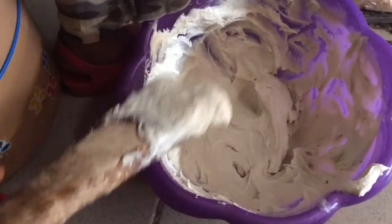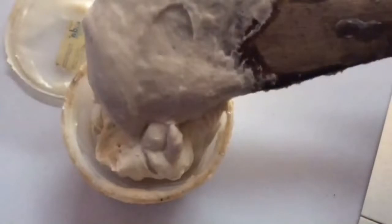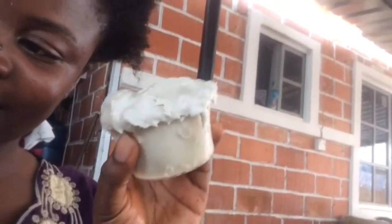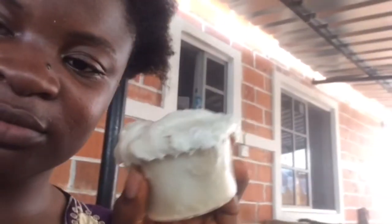Continue turning in one direction until it reaches the degree of fluffiness you want. As you can see, mine has changed from brown to looking white. Transfer it into a container of your choice — and I ended up with this gorgeous, ice-cream-like result. I just feel like licking it!